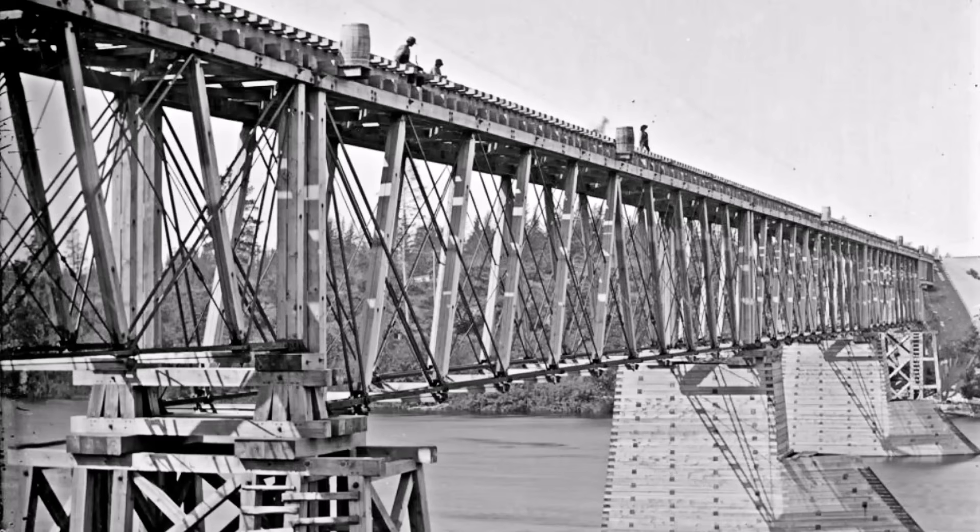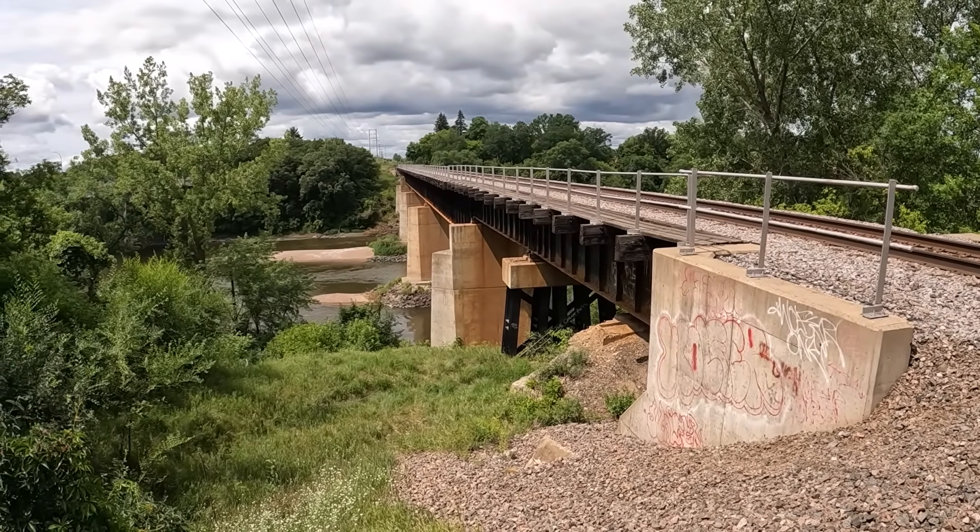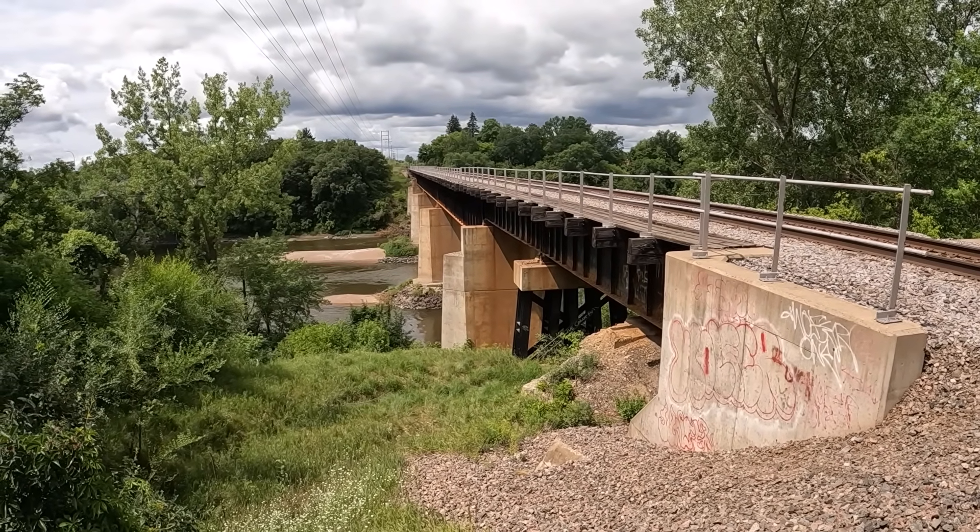The new 1876 Northern Pacific Bridge in Brainerd kept traffic flowing along the Northern Transcontinental Railroad for a number of years. This is how the bridge location appeared during the summer of 2023. That concludes the video. Make sure to check out my other YouTube videos and my primary website at mnbricks.com.